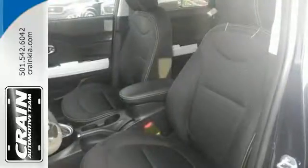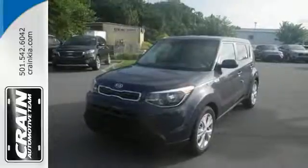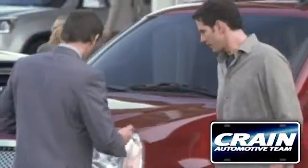Don't be the everyday driver. Get behind the wheel of this fresh 2015 Soul. Visit us anytime at craneteam.com.